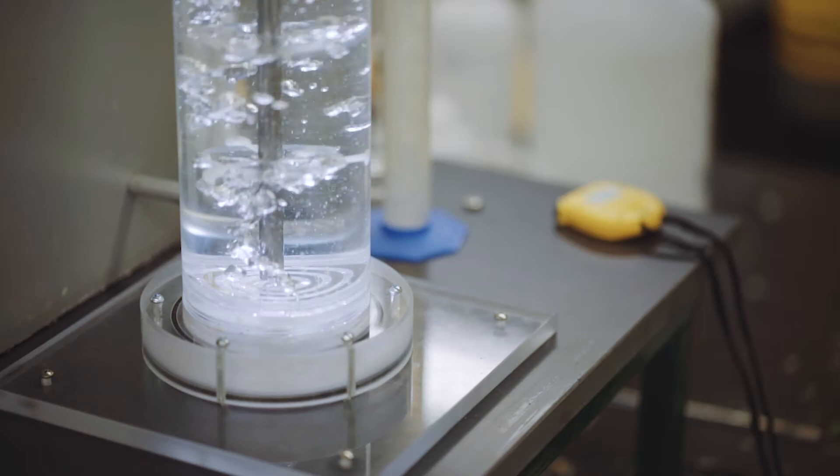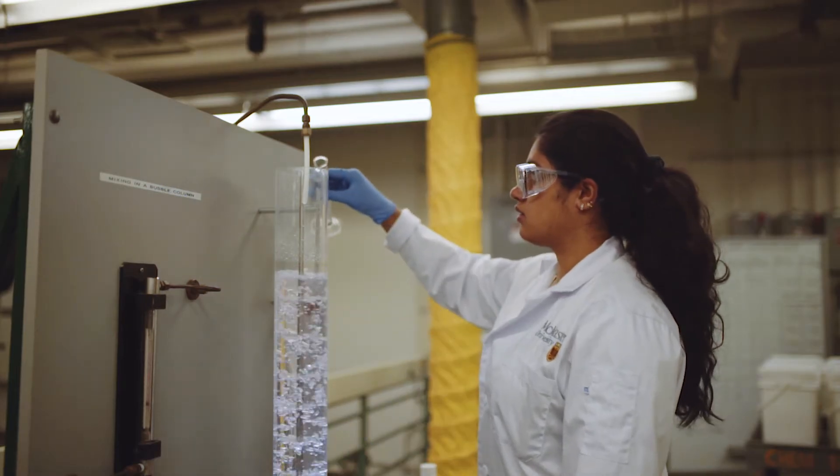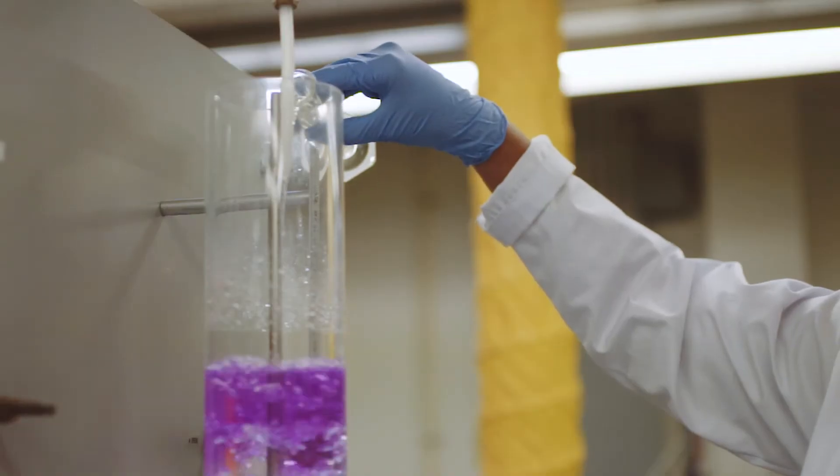My name is Emily Cranston and I'm an Associate Professor in Chemical Engineering. I came to Chemical Engineering at McMaster because I knew that McMaster was a great place to focus on collaborative research, but also valued unique teaching approaches.